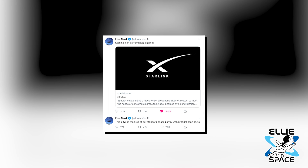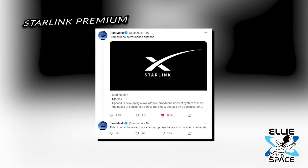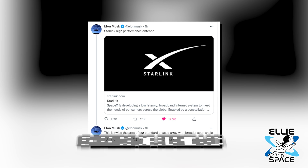Hot off the press, people — SpaceX has rolled out Starlink Premium. It's a new tier of the satellite internet service. It's five times the price, but this is more targeting business and enterprise customers.